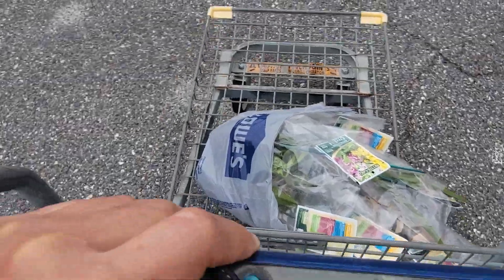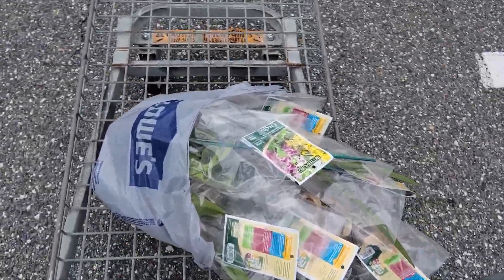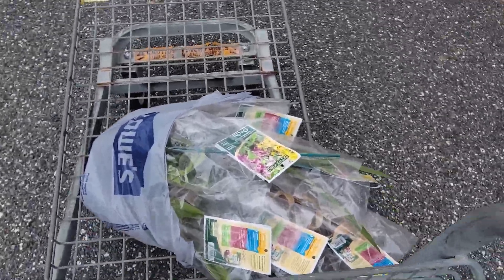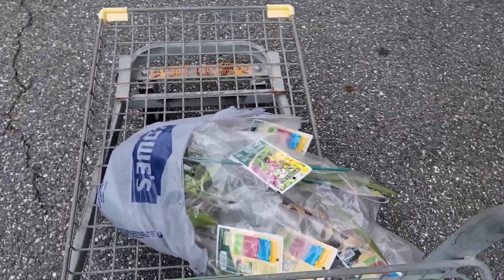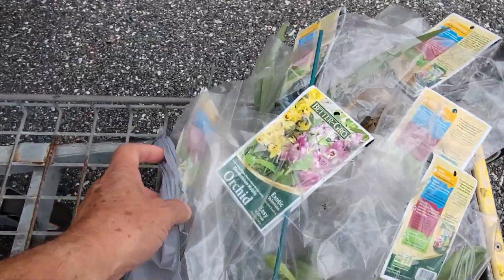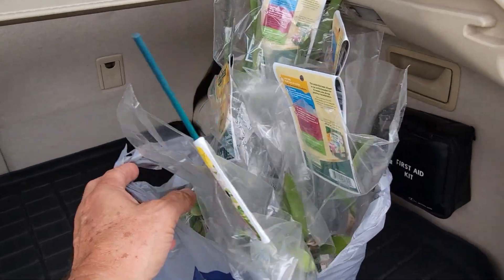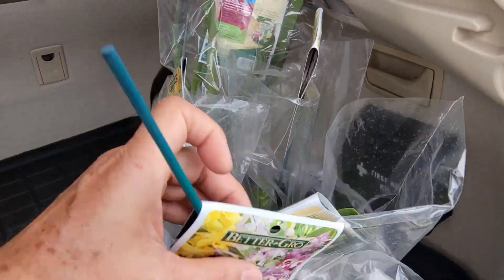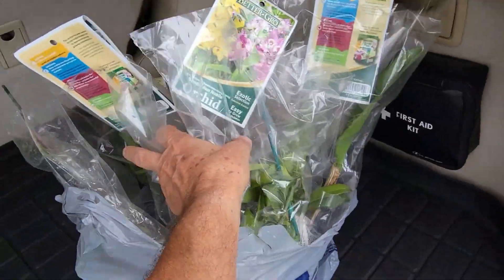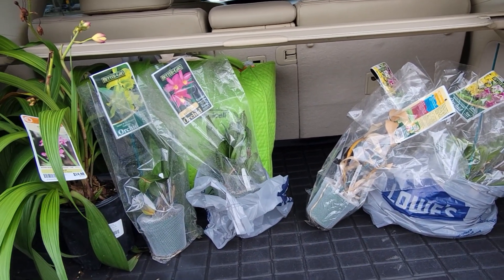I went for a hunt and found many plants — I think five or six — and I got them at fifty percent off. One, two, three, four, five. And these are the ones I got at the other store.